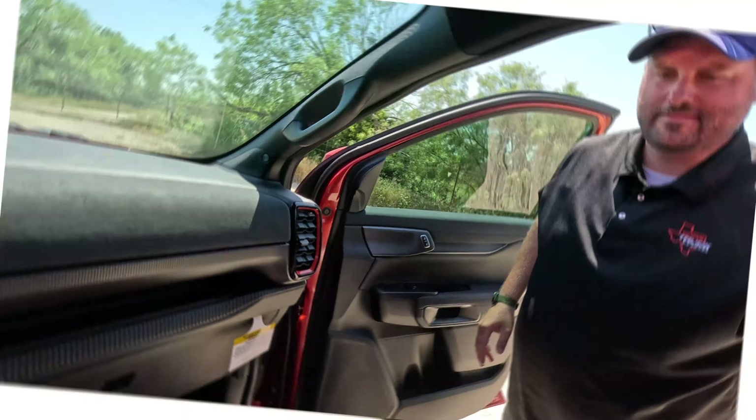We've got a Land Rover-style double-barrel glove box, love it. Now let's go do 0-60. This should be faster than the Bronco Raptor because it's got smaller tires, which should help the launch - same power plant though.